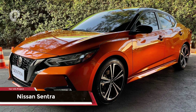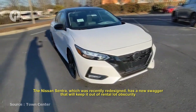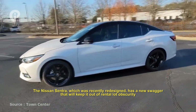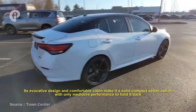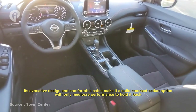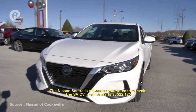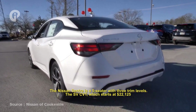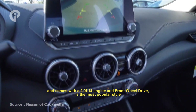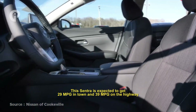Number 8: Nissan Sentra. The recently redesigned Nissan Sentra has a new swagger that keeps it out of rental-lot obscurity. Its effective design and comfortable cabin make it a solid compact sedan option, with only mediocre rear performance to hold it back. The Sentra is a five-seater with three trim levels. The SV CVT, which starts at $20,125, comes with a 2.0-liter I4 engine and front-wheel drive as the most popular style. The Sentra is expected to get 29 mpg in town and 39 mpg on the highway.